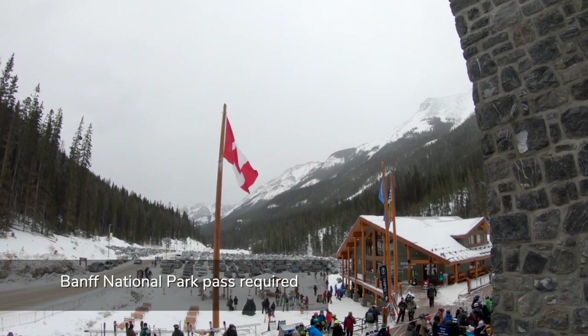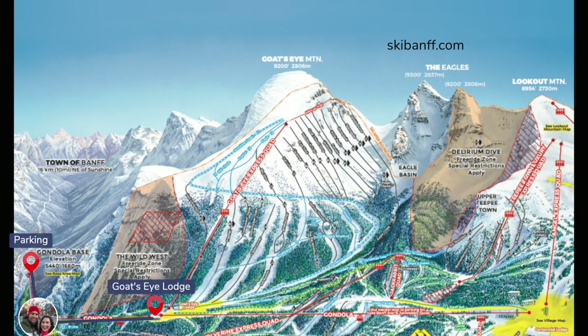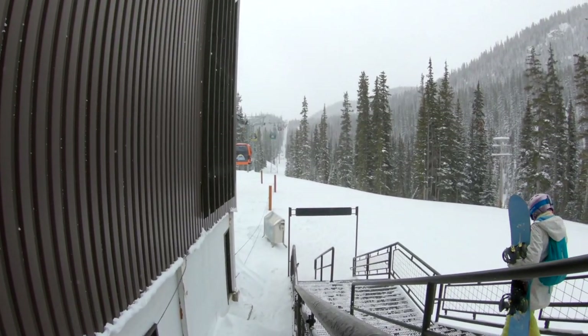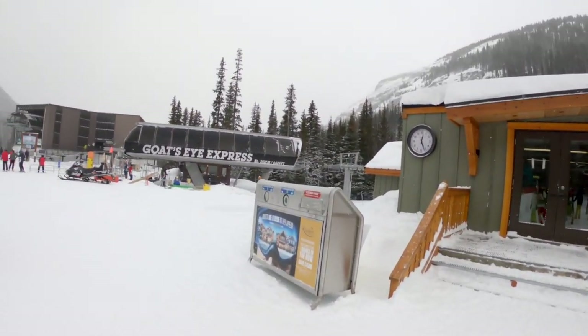Arrive early because the parking lot does fill up. From there, hop in line for the gondola, which takes you up to Sunshine Village. The first stop on the gondola is Goats Eye Mountain with intermediate to advanced terrain. The area is home to the Goats Eye Lodge with basic seating, cafeteria food, and gear storage — perfect for bringing your own lunch and warming up with hot cocoa or tea.